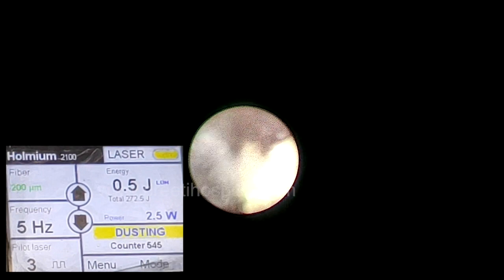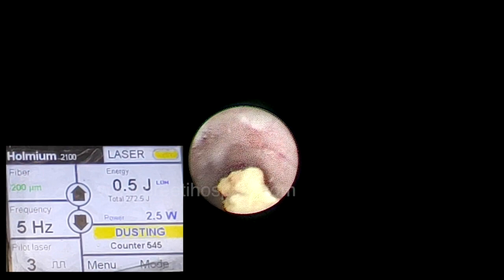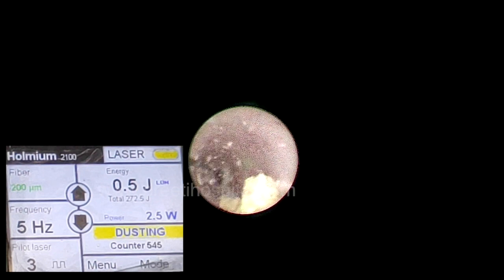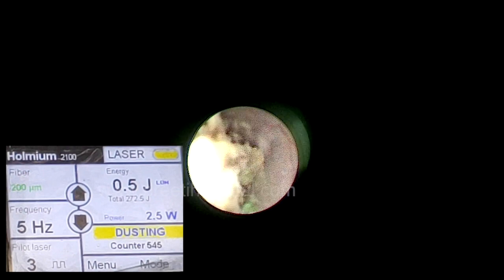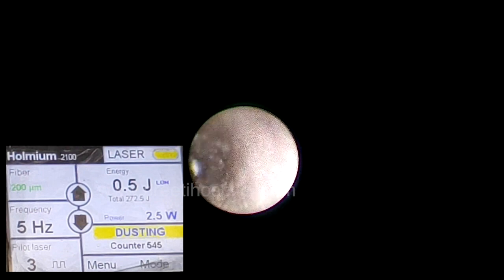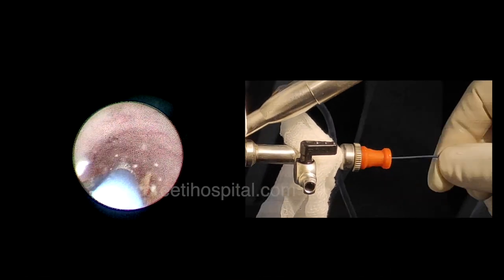The laser works sitting on the stone surface. Occasionally you may touch the mucosa, which is acceptable at one point, but circumferential contact with the laser fiber should be avoided. The basket helps remove very tiny fragments. Because the guide wire was placed, the stone did not migrate into the PCS, so RIRS was avoided. This stone was collected for stone analysis, which is done for all pediatric patients.